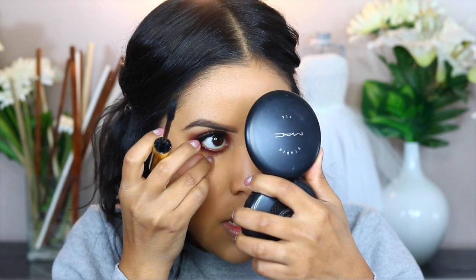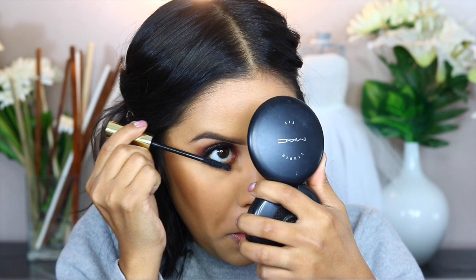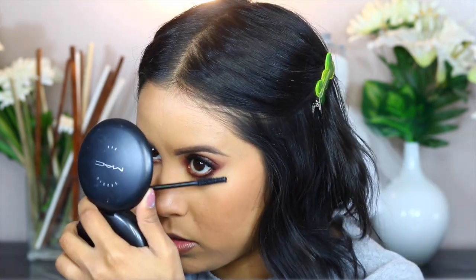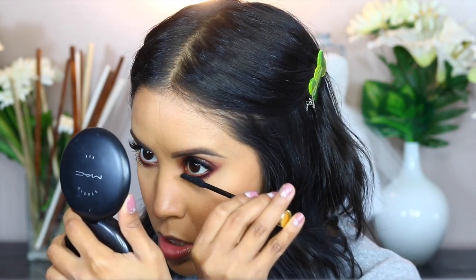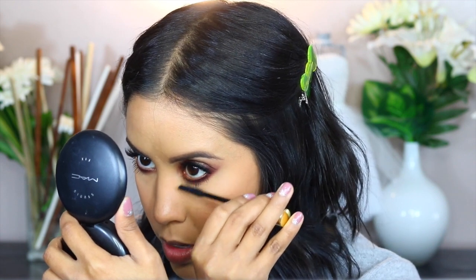I love the way this looks buffed out. I'm going to be using the Motives Fiber Lush for my bottom lashes — this one's really great for bottom lashes. I didn't love it for my top lashes but it does something amazing for my bottom lashes. I'm going to leave my waterline bare too, which is what I normally do. I just like the way it looks with a bare waterline.